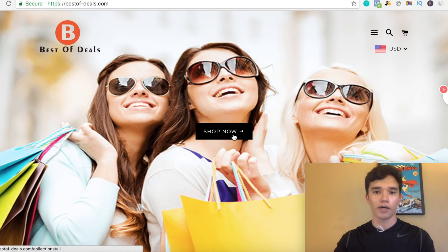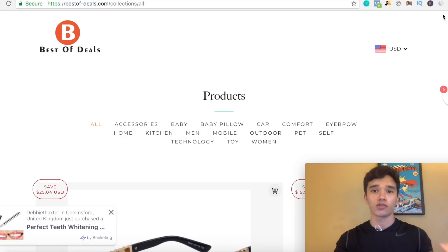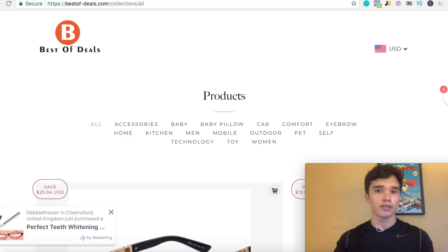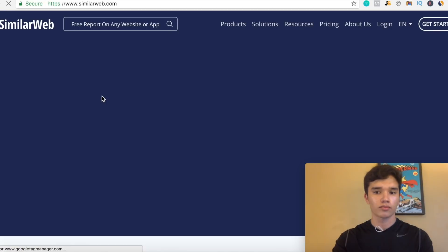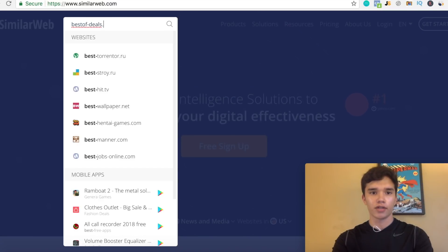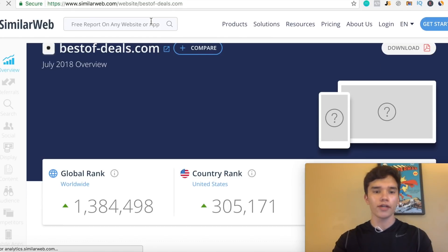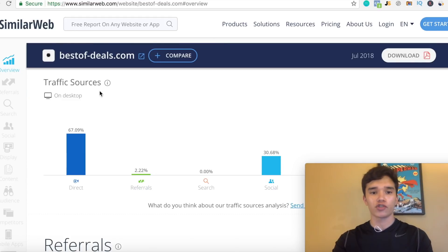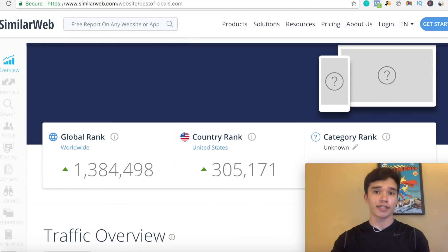You can see right here, this is the store that pops up. Once you reach the homepage of this website, what you guys can do is actually check the volume of visitors that visit this website. I'm gonna copy this URL and paste it into SimilarWeb — similarweb.com — and paste the URL right here for bestofdeals.com. You can see right off the bat, the global rank is very high for this website, the country rank as well, and you can see traffic sources are primarily through direct traffic and social media as well. This just proves that this website obviously gets a lot of traffic.